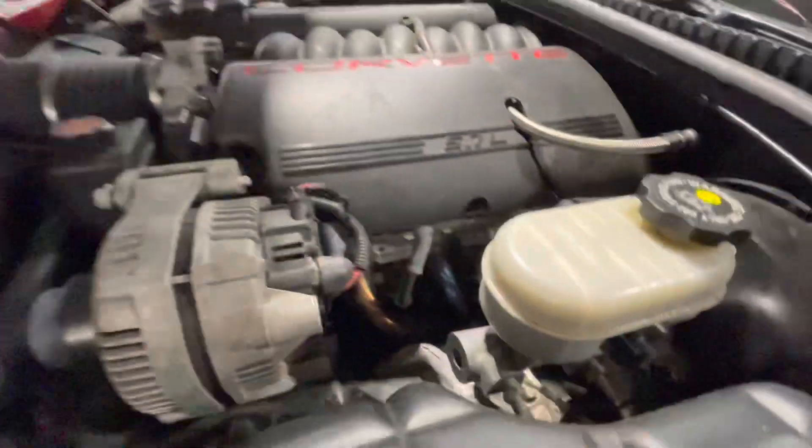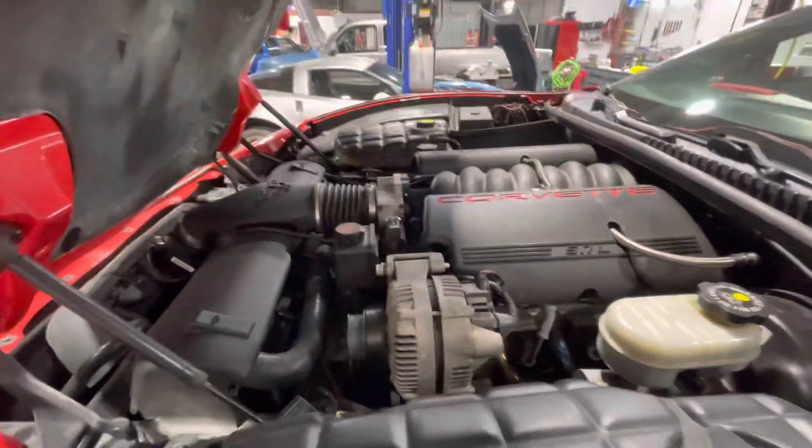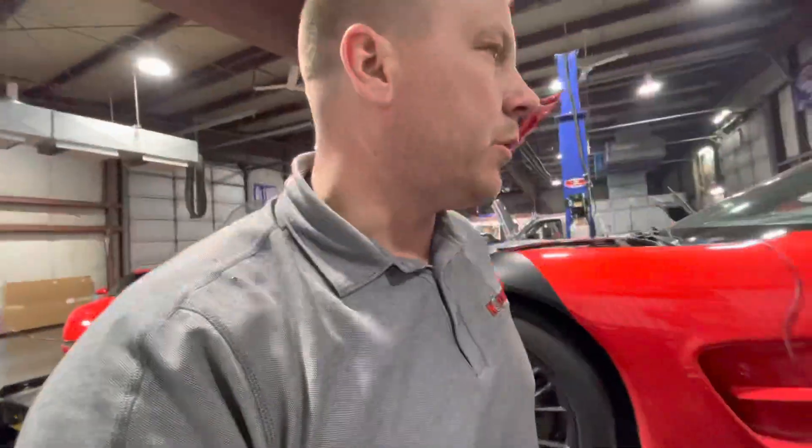It has the BTR LS1 Stage 1 cam, 660 springs, titanium retainers. He didn't want it super loud before, so we had cast manifolds on it and I just street-tuned it. Now I did some Speed Engineering long tubes, MSD wires, and threw it on the dyno for him.